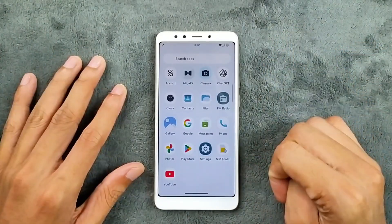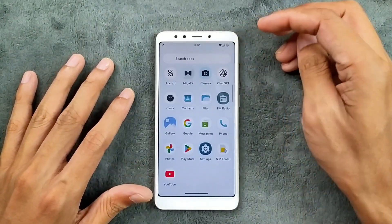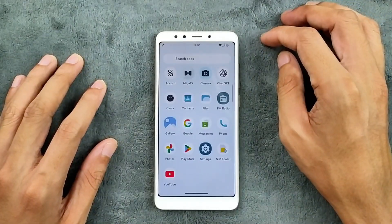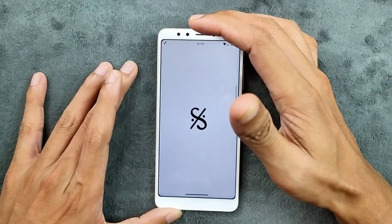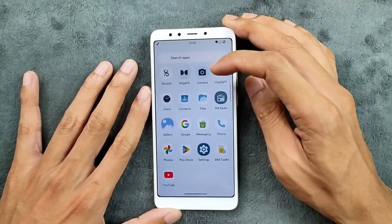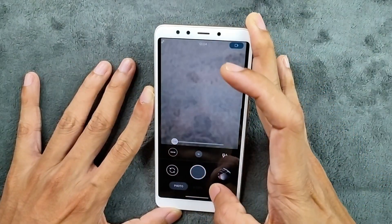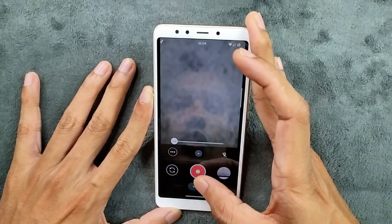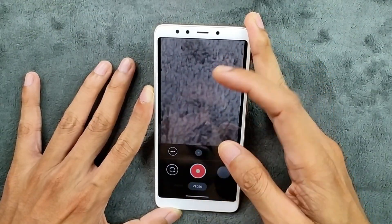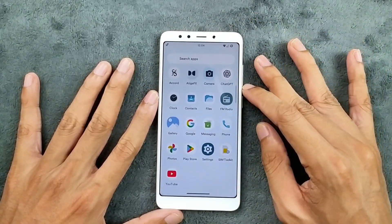In terms of applications, we're not getting much with this ROM. I did install most of the applications myself. We do get Atiga effects for audio control and equalizer, and a music player called Accord which does work well. In terms of camera, we do get a camera application which is working fine — I did try it and we can take pictures and video recording is working. You can also install GCam. FM radio is working well, no issue at all.